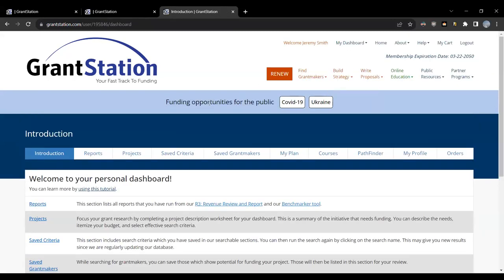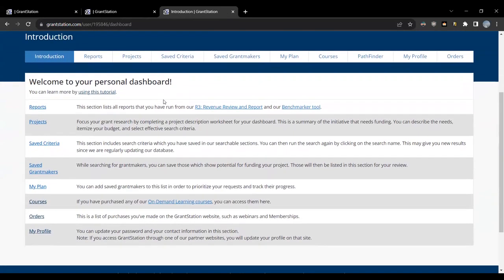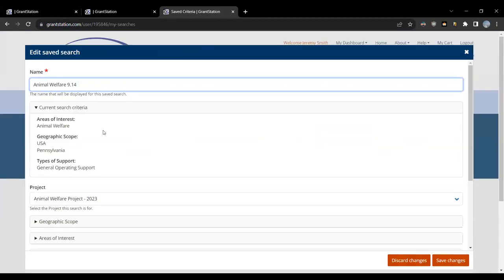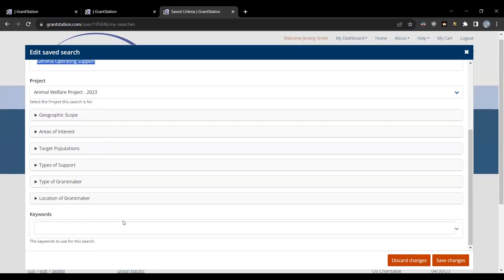Here we are in the dashboard section. As mentioned earlier, you can develop project descriptions, save your search criteria, save individual funders, and even track the status of your application process all through your own custom dashboard. I'm going to have Jeremy pull up each section so you can get an idea of what to expect. The Saved Criteria tab is where you can select search criteria, then name and save your searches. Once saved, you can click the name you gave it to rerun that search. This allows you to remember terms that were most effective in finding funders so you can run those again in the future to see if there are any new opportunities.